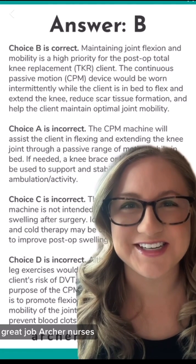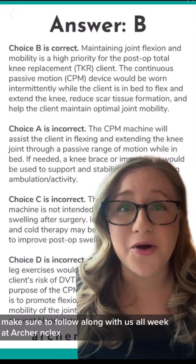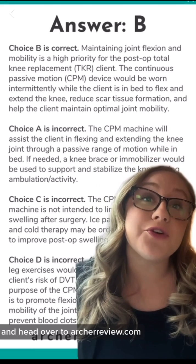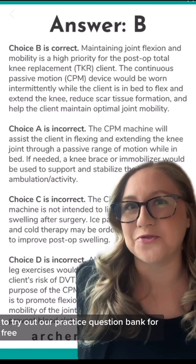Great job, Archer Nurses. If this question was helpful, make sure to follow along with us all week at Archer NCLEX and head over to ArcherReview.com to try out our practice question bank for free.